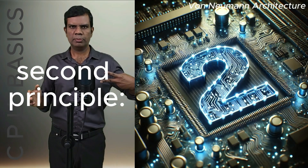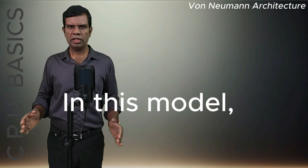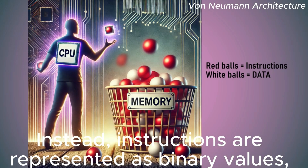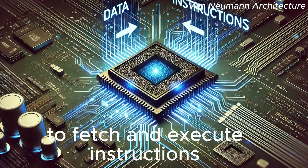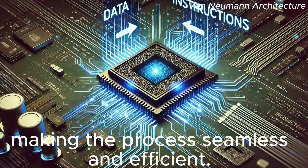Now, on to the second principle: the stored program concept. In this model, the instructions that a computer executes are not separate from the data it processes. Instead, instructions are represented as binary values, just like data, and they are stored in memory. This allows the CPU to fetch and execute instructions directly from memory, making the process seamless and efficient.